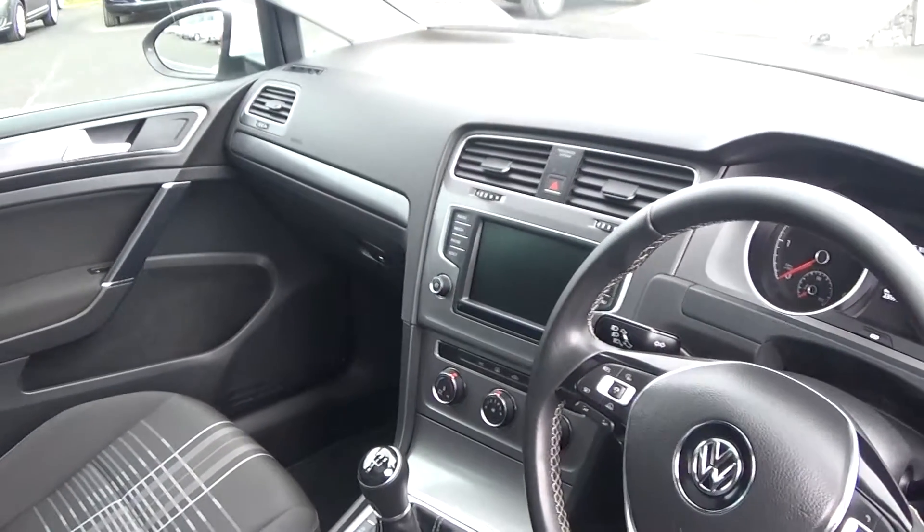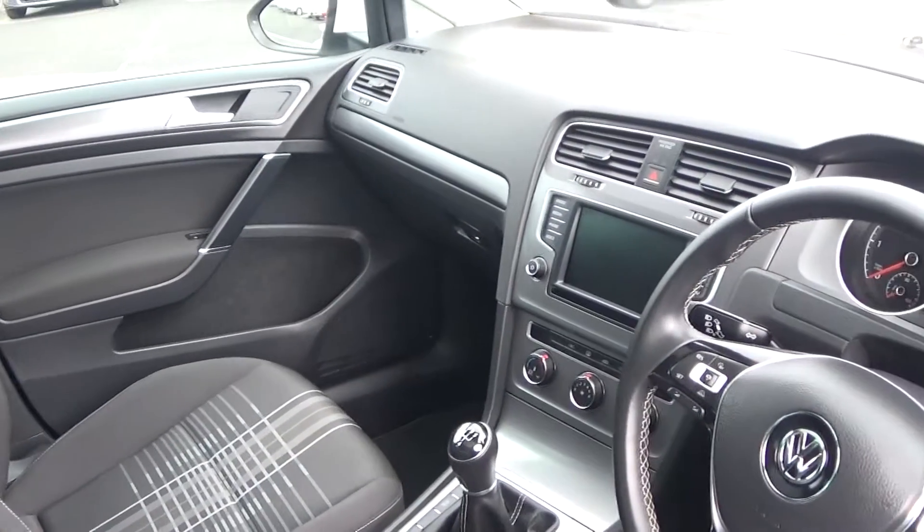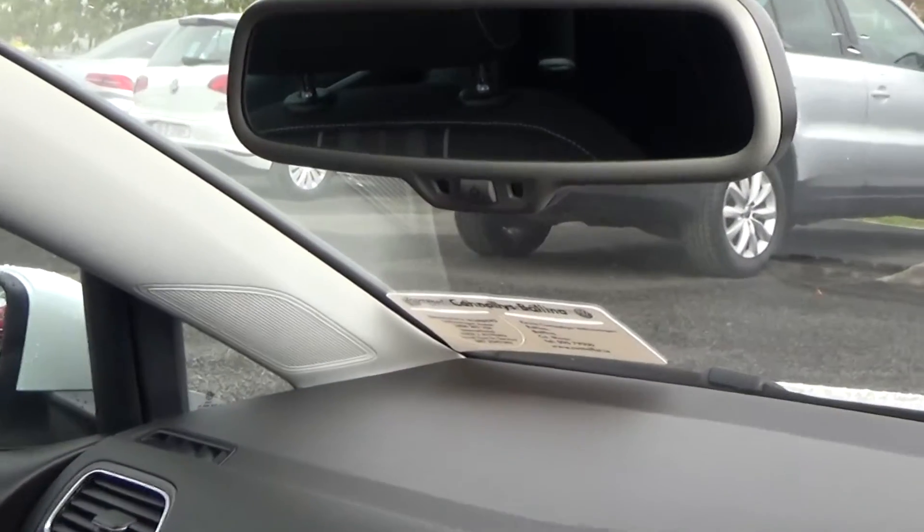There is a touchscreen stereo with a long list of equipment as you would expect with the Golf Lounge, Bluetooth functionality built in for mobile phone preparation, and an anti-glare function on the rear view mirror.